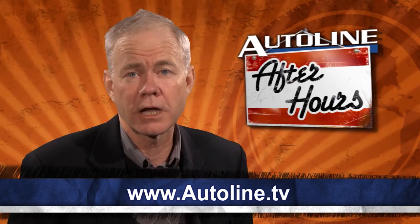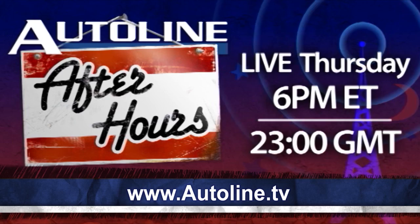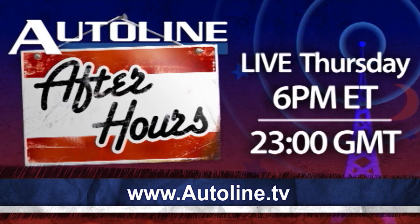Don't forget to join us tonight for Autoline After Hours. We'll get going at 6 p.m. Eastern Time — that's 2300 GMT. It's the show where you will get the best insider information in the business. So join me and that auto extremist, Peter DeLorenzo, later on today. And that wraps up this report. Thanks for watching. We'll see you tomorrow.